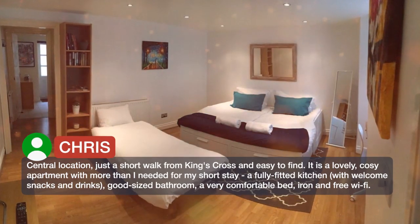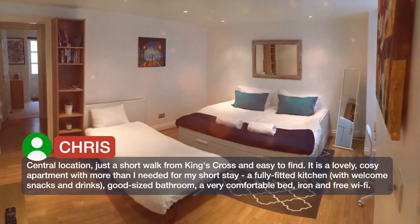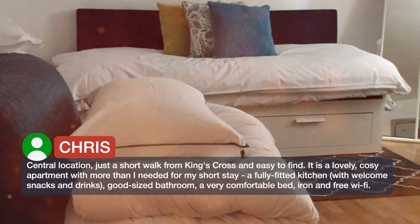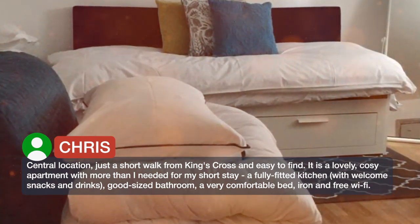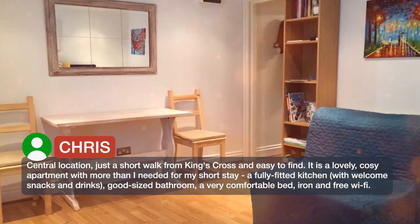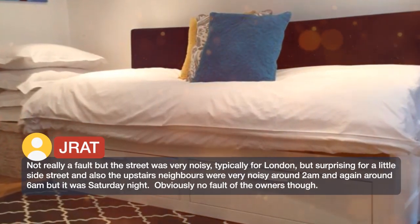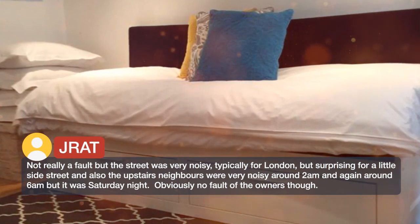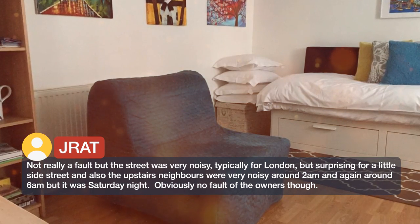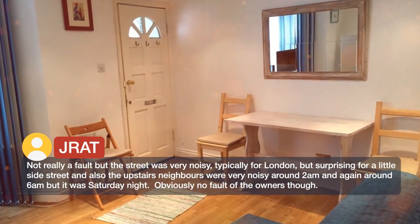Central location, just a short walk from King's Cross and easy to find. It is a lovely, cozy apartment with more than I needed for my short stay — a fully fitted kitchen with welcome snacks and drinks, good sized bathroom, a very comfortable bed, iron and free wifi. Not really a fault, but the street was very noisy, typically for London, but surprising for a little side street. Also the upstairs neighbors were very noisy around 2am and again around 6am, but it was Saturday night — obviously no fault of the owners though.